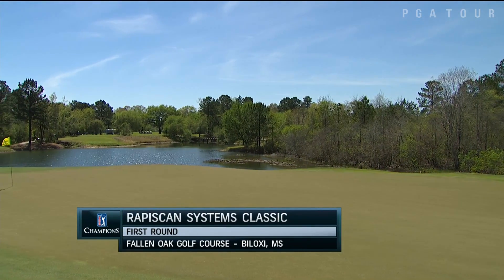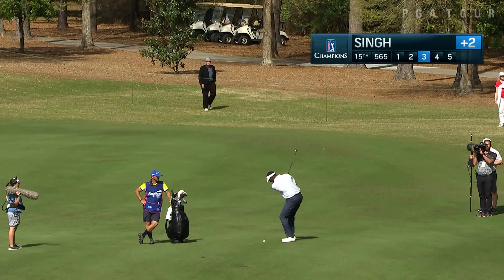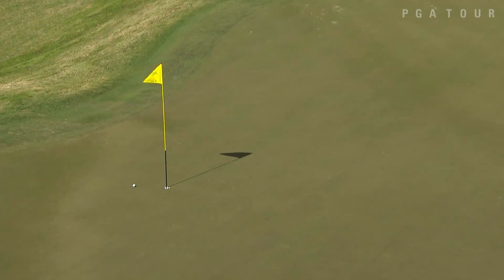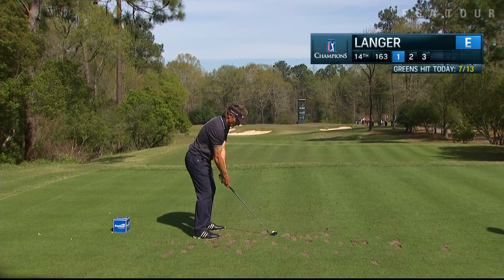Friday's round one of the PGA TOUR Champions Rapiscan Systems Classic in Biloxi, Mississippi. Vijay Singh, a winner a couple weeks ago here on the PGA TOUR Champions, with his shot out of the fairway on 15, almost jars it for eagle, goes on to make birdie.